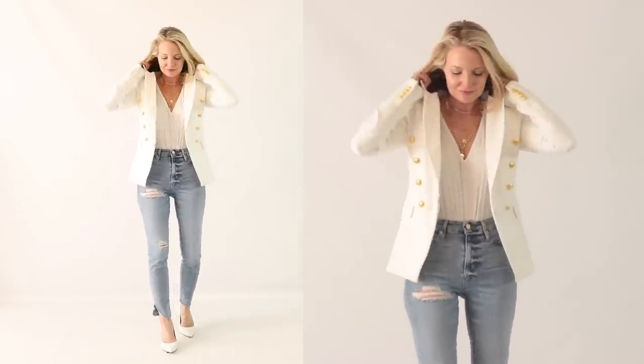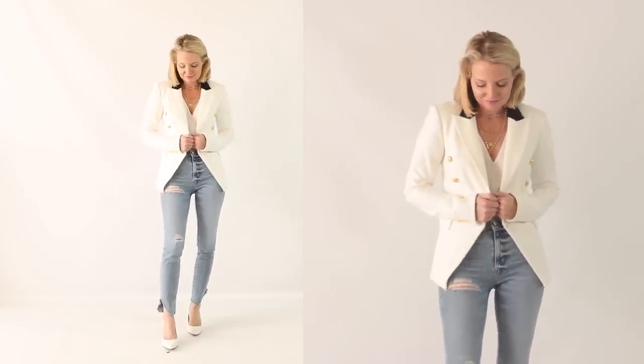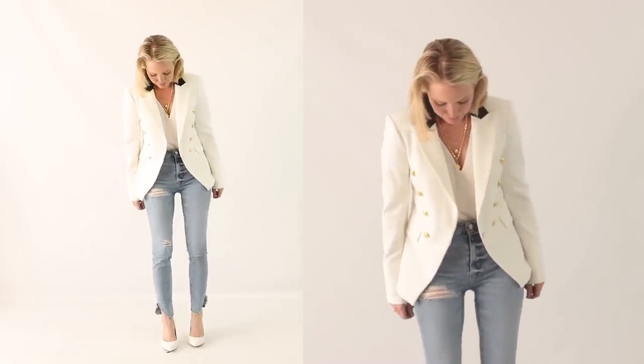I also wanted to mention that if you want a white jacket that's a bit more elevated and higher quality, there's an awesome one by Veronica Beard — it's white with a black collar, slightly modified from this one but the same basic concept. The jacket is beautiful and very chic, on another level in terms of quality.